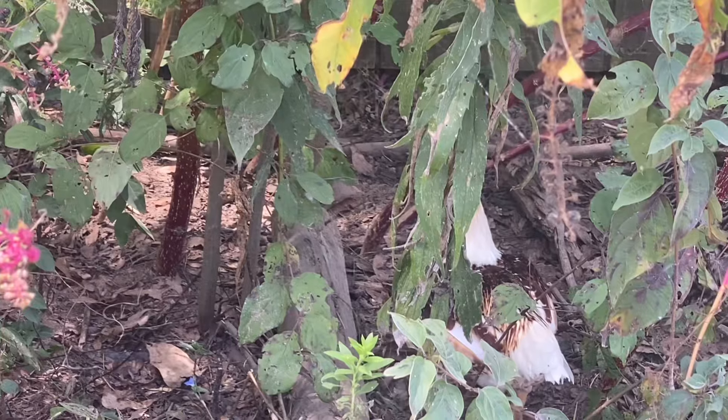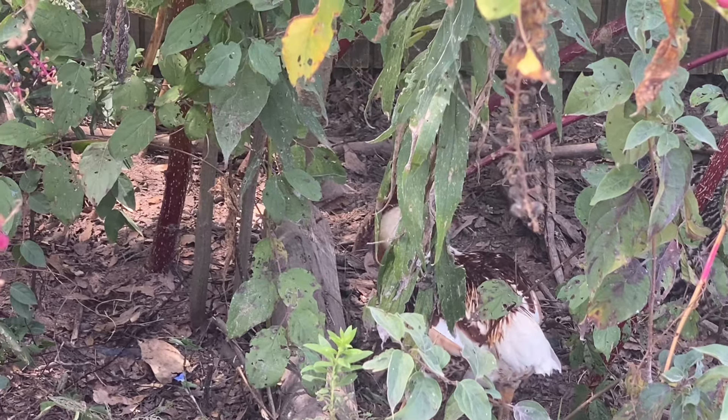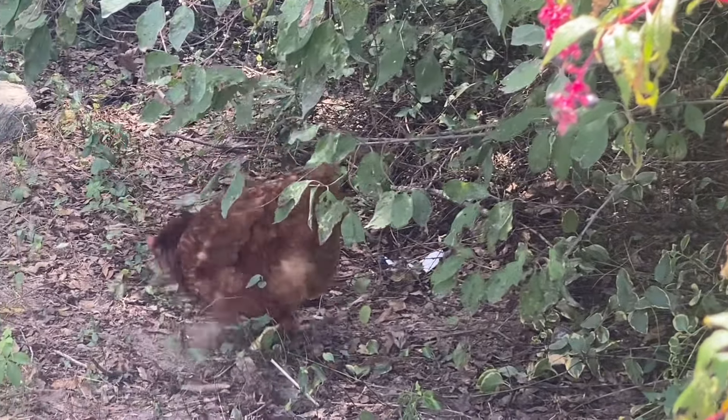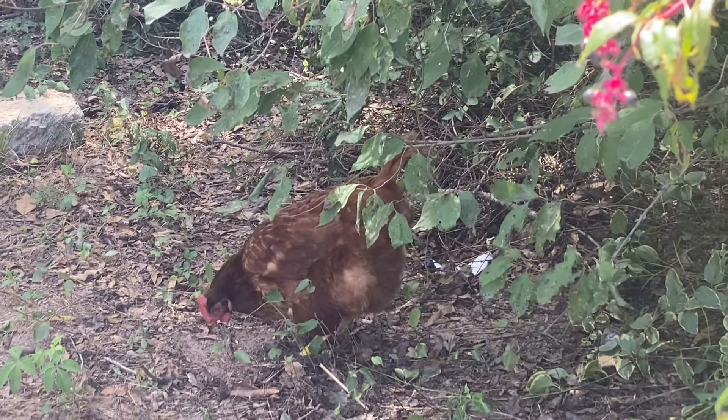We're going to start right here with the chicken coop. I'm going to show you the chickens, because I am so excited about how well they are doing. Right now they don't realize it, but they are working. While they are out here enjoying the free range, they are also chickens at work. Free ranging works for them, and it also works for me.